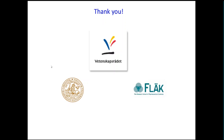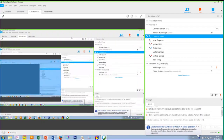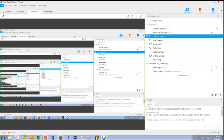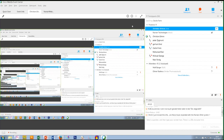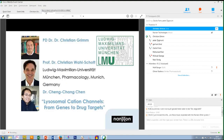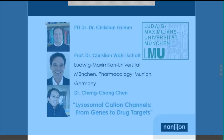Thank you very much, Peter and Lavanya — a very nice presentation. Now it's time for the final presentation today by Dr. Christian Grimm and Professor Dr. Christian Wahlschott and Dr. Cheng Changchen from the Department of Pharmacology at Ludwig Maximilian University in Munich. The title of the talk is Lysosomal Cation Channels: from Genes to Drug Targets.